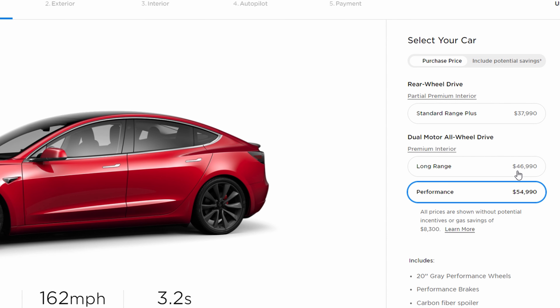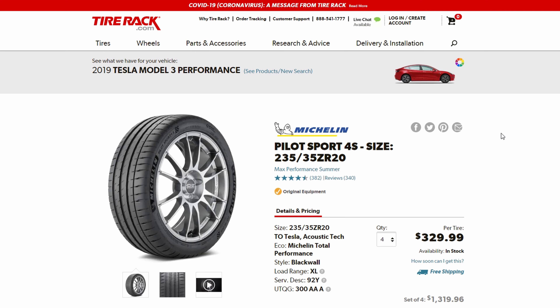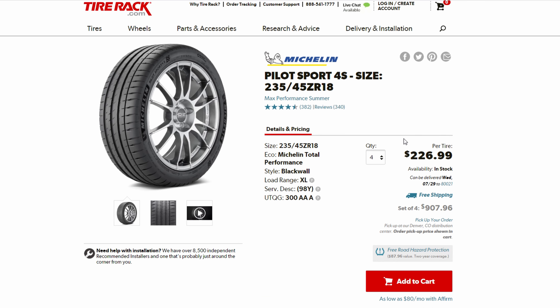The second issue is tires. The Model 3 Performance comes with Michelin Pilot Sport 4S tires, which are amazing high-performance summer tires, but they're very expensive — $330 each on the 20-inch rims versus $227 each on an 18-inch rim, so over $100 less per tire. These are low-profile tires, so without that sidewall to absorb impacts, they lead to a rougher ride. Your tires, wheels, and suspension all take more of a beating, so you need to seriously watch out for potholes.